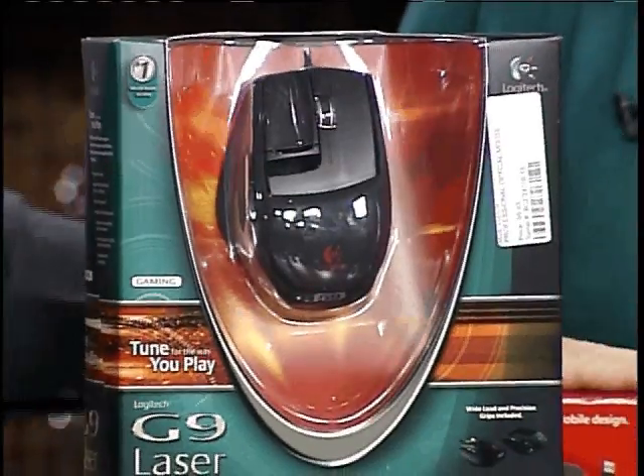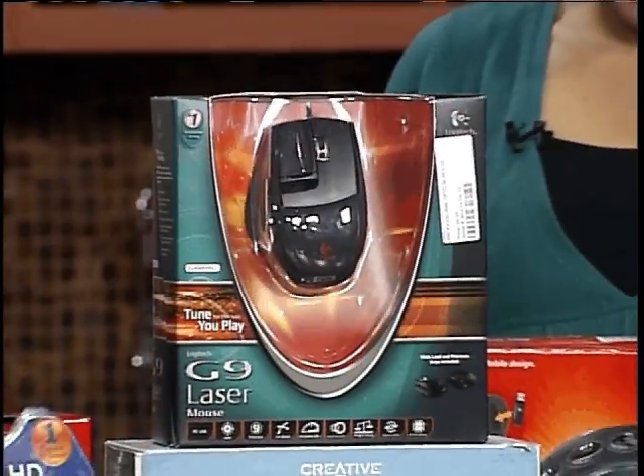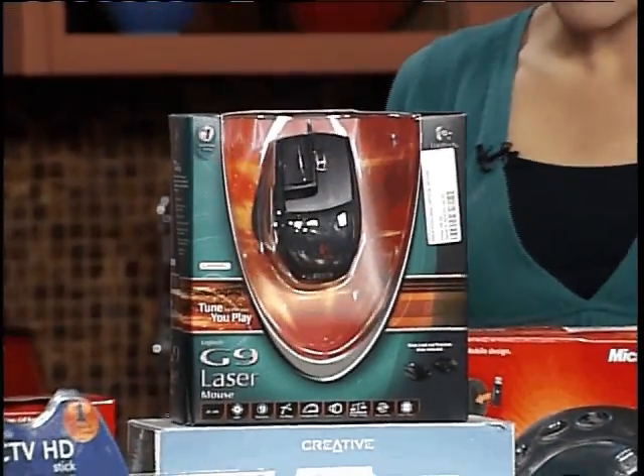Gaming mice — absolutely phenomenal. This particular mouse and the little receiver has a one gigabyte flash drive built into it, so you can also give that to the college student out there — on the desk or on the go.